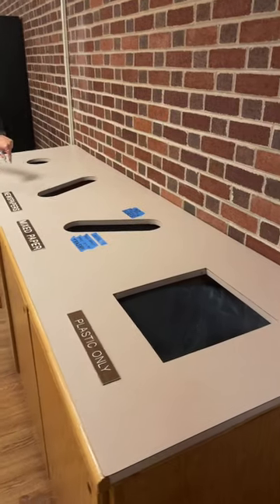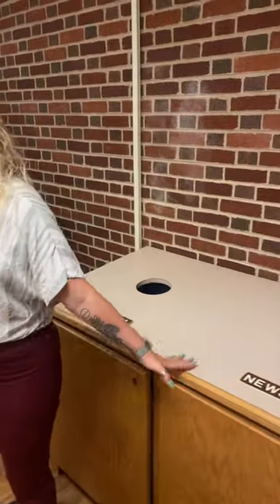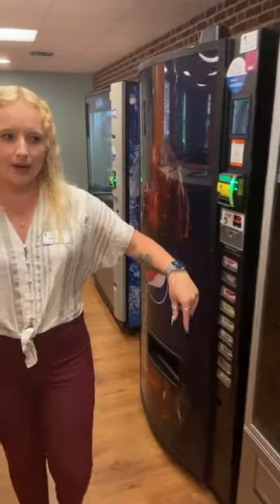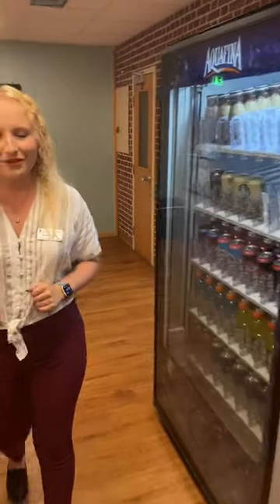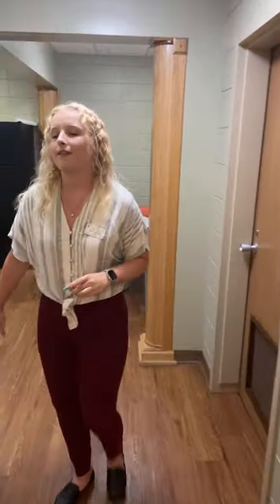We have more recycling down here — we are super committed to sustainability efforts in our building. Over this way we have some vending machines. They're emptied out right now for the summer because there's not really anybody in the buildings, but they will be restocked when you get here. You can use either cash, Apple Pay, or Google Pay — electronic payments, whatever you've got.